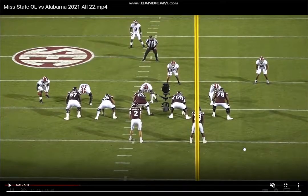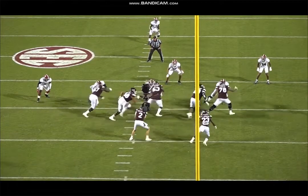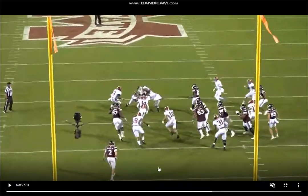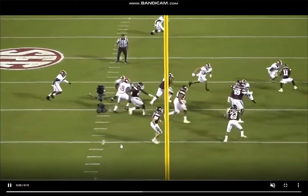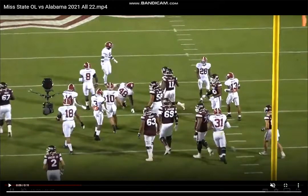Another outside zone rep from the back side — Cross does the exact same thing again. Good explosiveness out of his stance, lateral quickness, cuts him off, just puts his back right into the chest of the defensive lineman. Just able to cut him off so easily. This is where I really like him in the run game, just these outside zone runs. You can see how that translates to the next level in those outside zone schemes. Like if he were to go to the San Francisco types, the Titans, the Dolphins — he would fit perfectly in those teams that run a lot of outside zone.